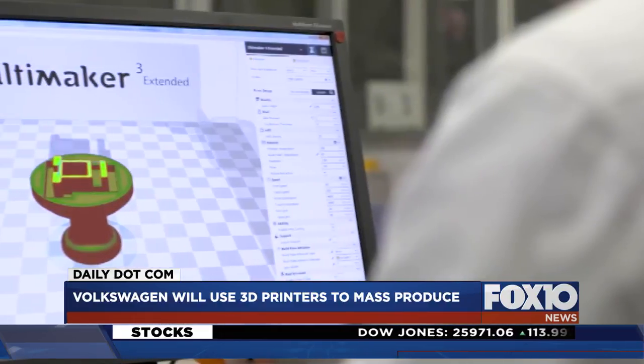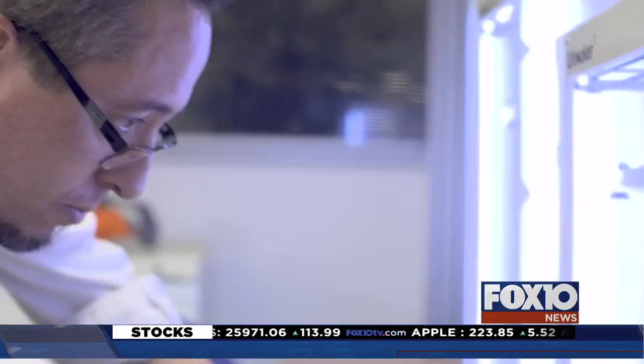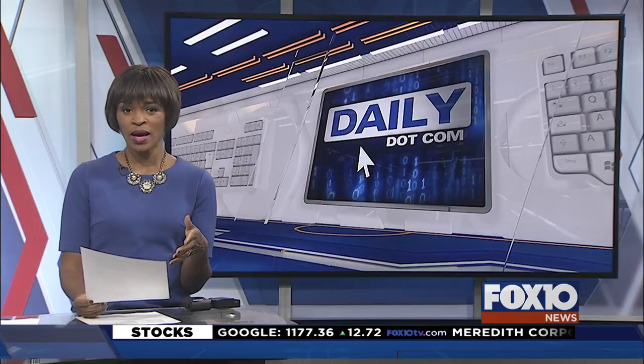HP says its new metal printing service won't just be limited to car parts, so you could be seeing more of this technology down the road. Those are HP metal 3D printers being used, and HP's CEO says the implications are huge.